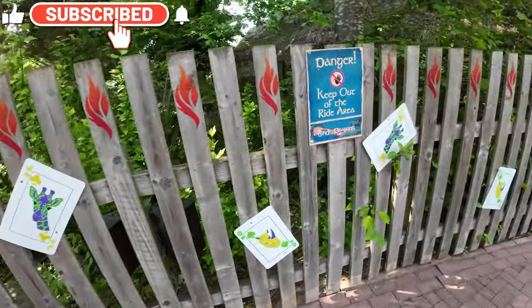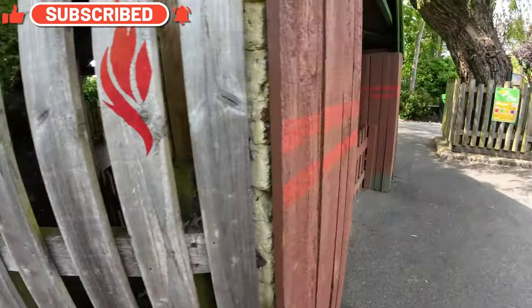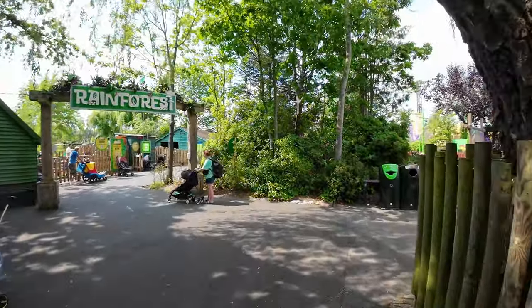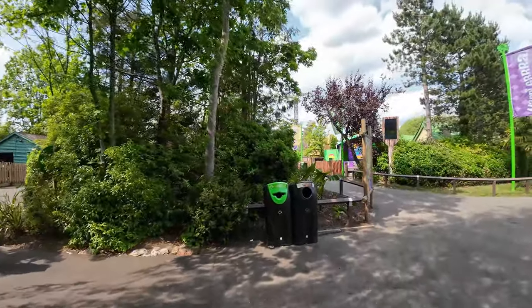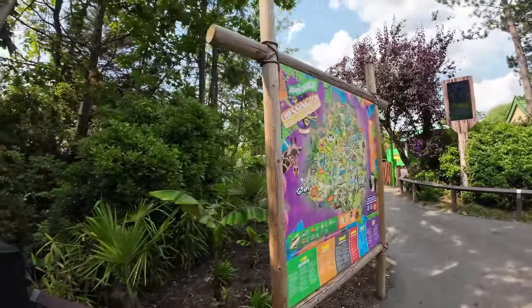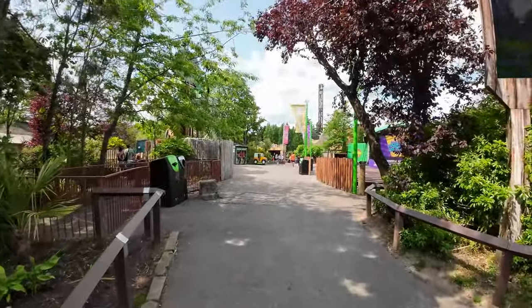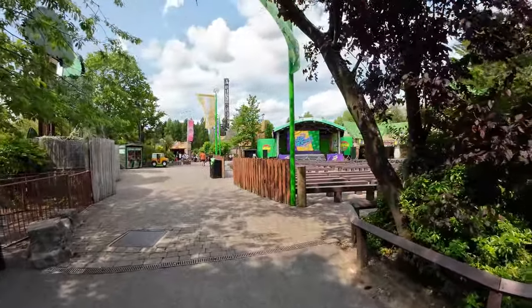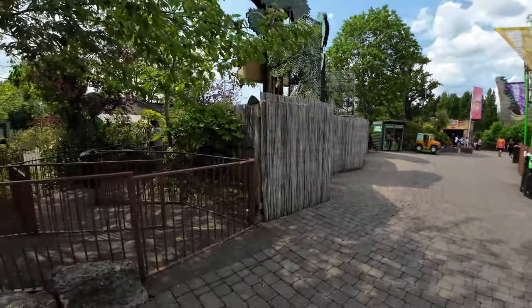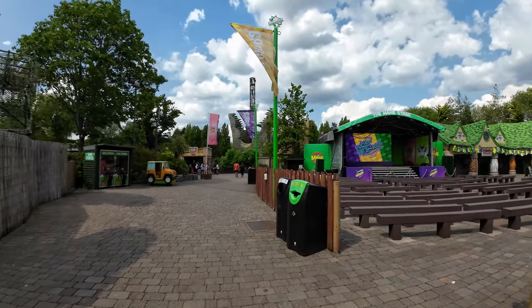These decorations have been added around the park — I've seen them here and over by River Rafts as well, a little bit of decoration. We're at Mardi Gras at the moment and as you can see it's high with all the crews and everything. The stage has had a bit of a makeover and it's probably looking the best it has in a while. Other than that, not a lot to report around this area, so let's go and have a look at Scorpion Express.